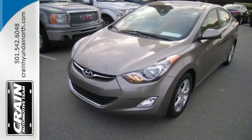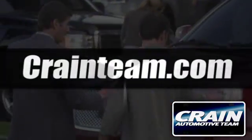Make it yours today. Visit us anytime at craneteam.com.